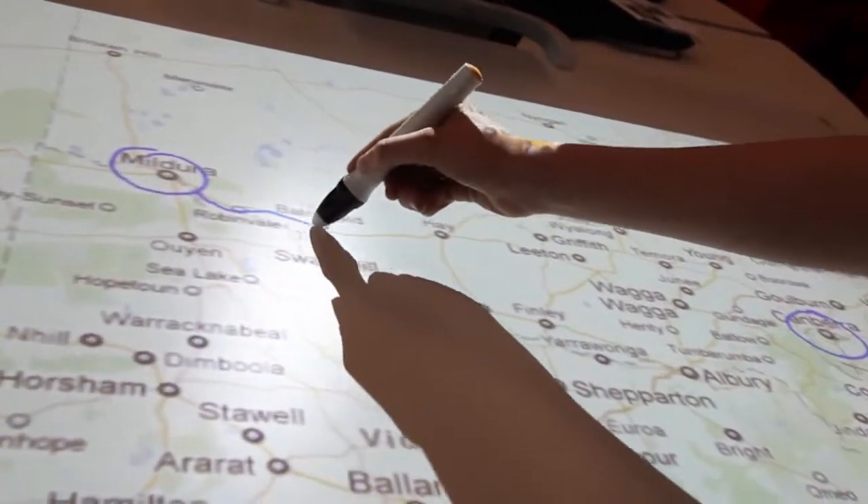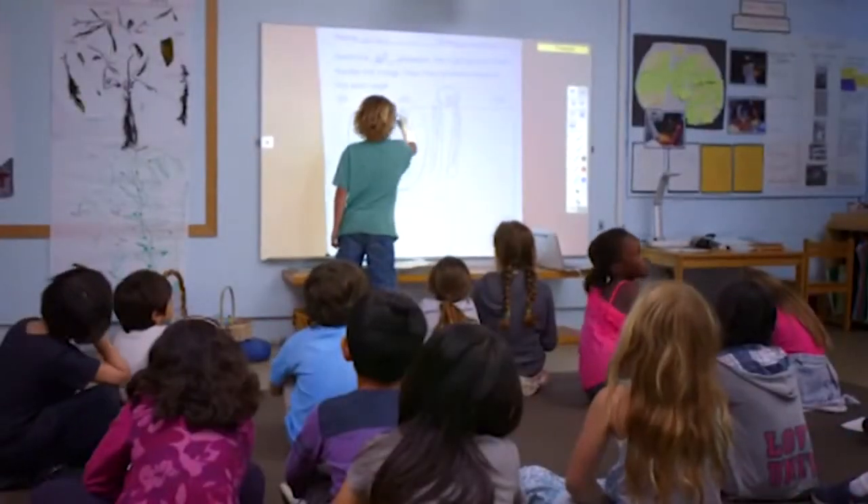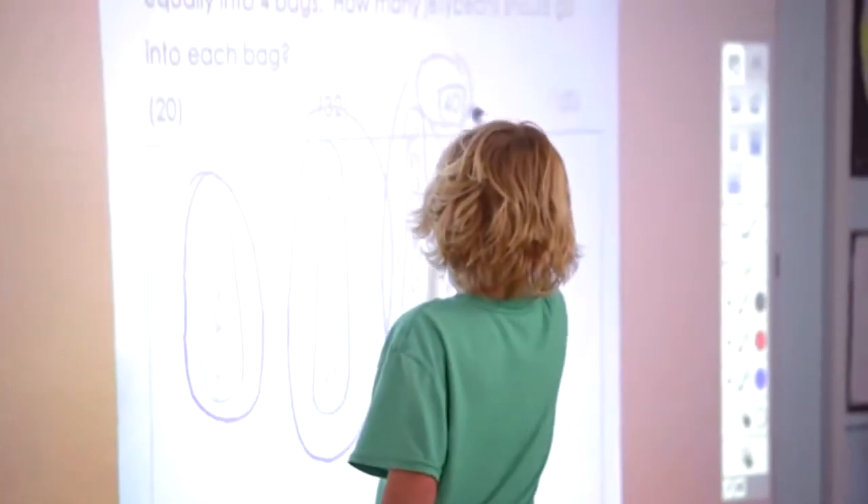With flexible learning environments, projectors have been reduced in size to make it easier to move them from room to room. Projector technology has also dropped in price, which means these technologies can now be adopted by schools without excessive costs. It's a very exciting time for projectors as students from K to 12 can be accessing these new projectors and using them in new ways that they would never have thought possible.